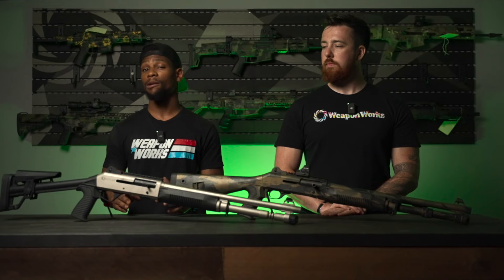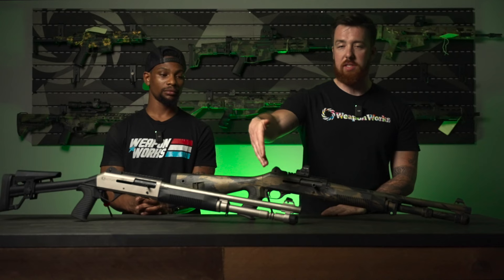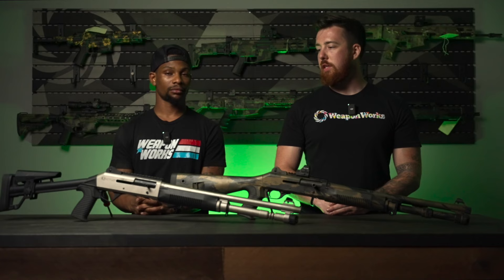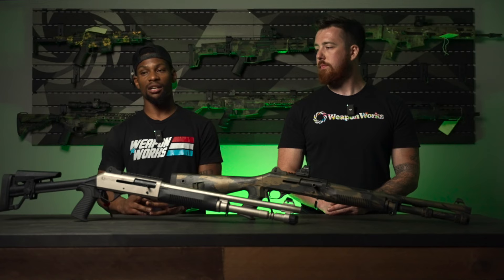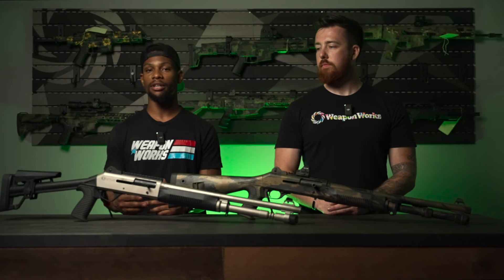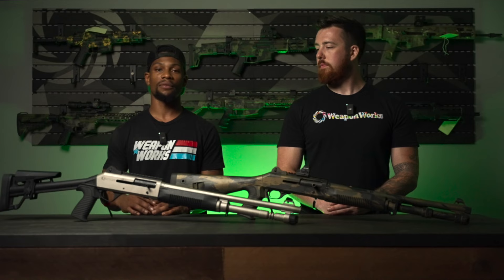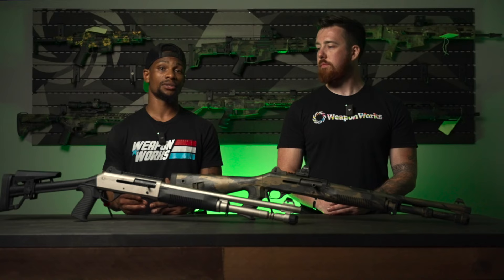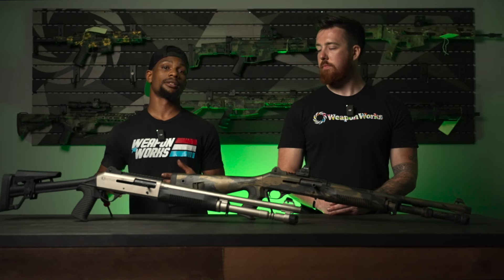Both shotguns performed really well. The Panzer M4 blew all of my expectations out of the water. I honestly thought it would have a bunch of malfunctions or that something would break — like the magazine tube cap coming off — but we didn't have any issues during the course of fire. In the past we've seen Turkish imports come in that didn't look like they could perform well, and I've heard from customers about feeding issues and malfunctions due to quality control. But this M4 clone is pretty spot-on to the Benelli in terms of construction and dimensions.